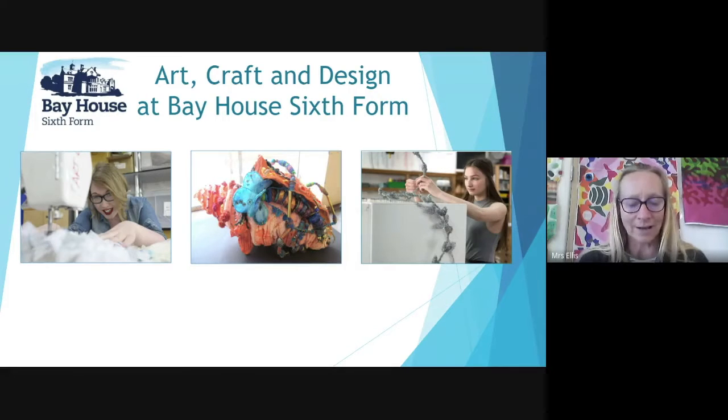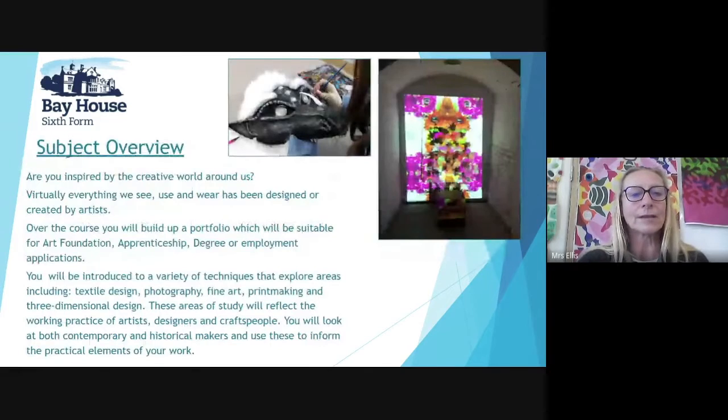This presentation is for the Art, Craft and Design A Level. Are you inspired by the creative world around us? Virtually everything we see, use and wear has been designed or created by artists.